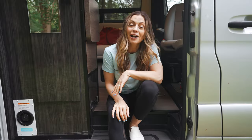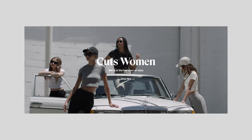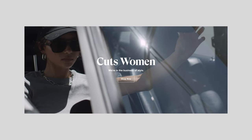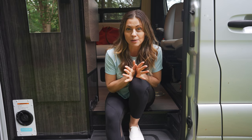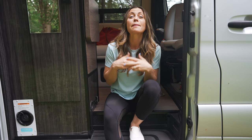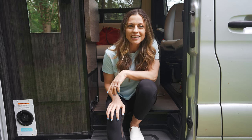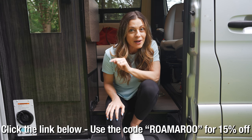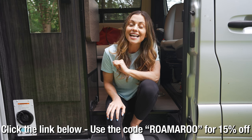Scott loves Cuts clothing — it's basically all he wears. For the past year I've been stealing his Cuts sweatshirts, but that stops here because Cuts clothing just came out with their women's line. What I love most is that it's wrinkle-free, which as a mom and a traveler is a must — plus the fabric is buttery soft. Click the link below and use the code ROMAROO for 15% off Cuts men's and women's clothing.